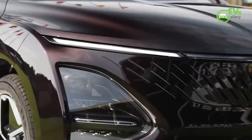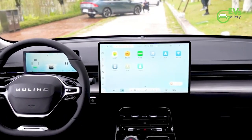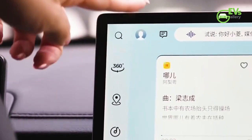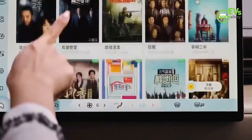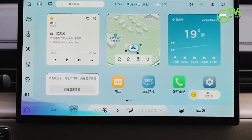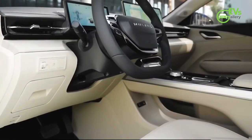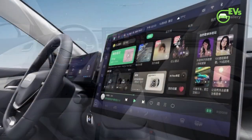Within the Wooling Starlight, the interior offers both style and comfort with two distinct color options: dark black and light sand. The center console layout exudes simplicity and practicality, making it a welcoming space for drivers and passengers alike. A 15.6-inch central control screen serves as the heart of the vehicle's technological features, along with an 8.8-inch LCD instrument panel that provides crucial information at a glance.